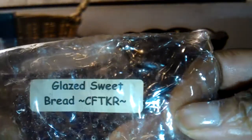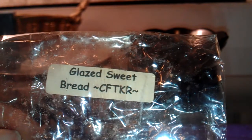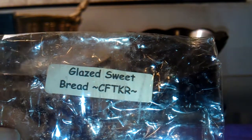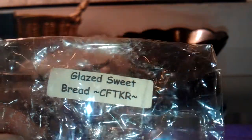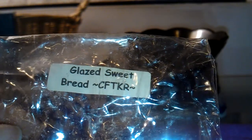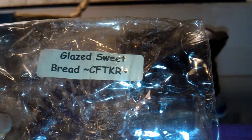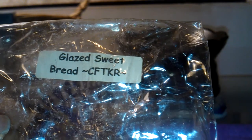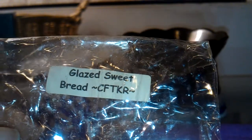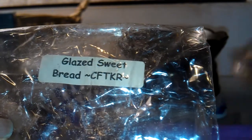This one is from Candles from the Keeping Room and it's Glazed Sweet Bread. I melted this one just the other night, and I didn't really care for it because it has a spice note — in fact, it has cinnamon in it. I never would have guessed by looking at the name. I just thought it was going to be all sweet and doughy and bready, but it had cinnamon. Everything else was good, but the cinnamon was a little bit too strong for me. It wasn't super strong, but it was just too much. So I didn't really care for this one. I melted it here in the den in the 24-watt warmer, and it was just okay.